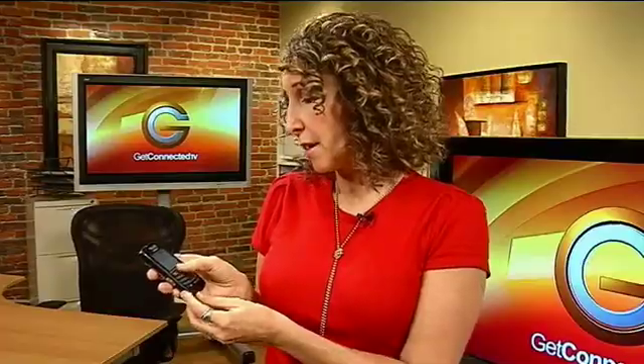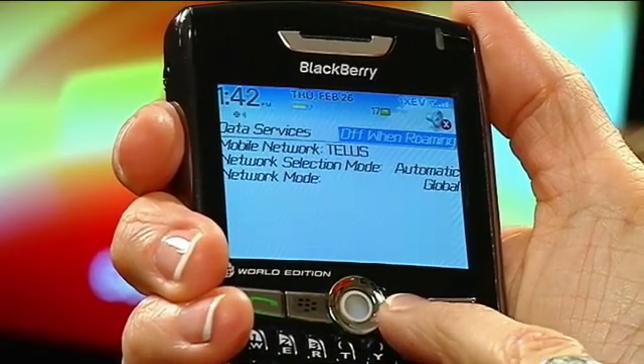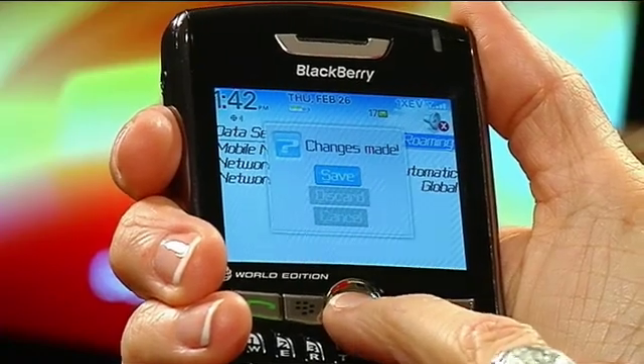Where it says Data Services, yours would probably say On. If you click on On, there are other options — Off or Off When Roaming. If you turn it to Off When Roaming, that means it won't pick up a signal for another carrier when you roam outside of Canada, which is good — you won't end up with a $3,000 bill.